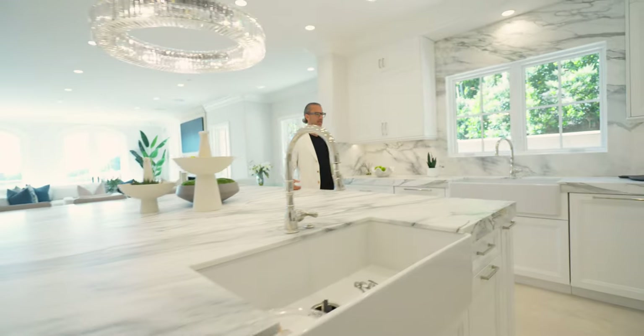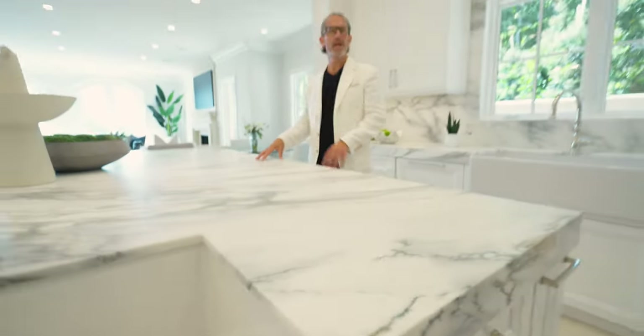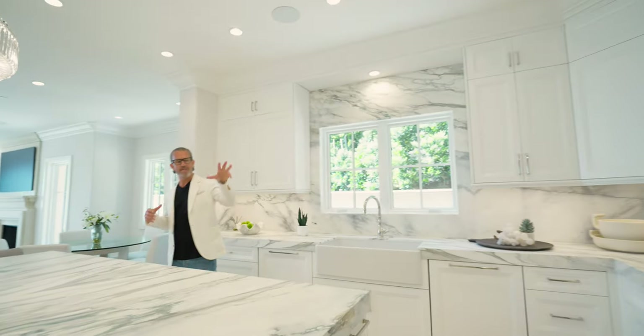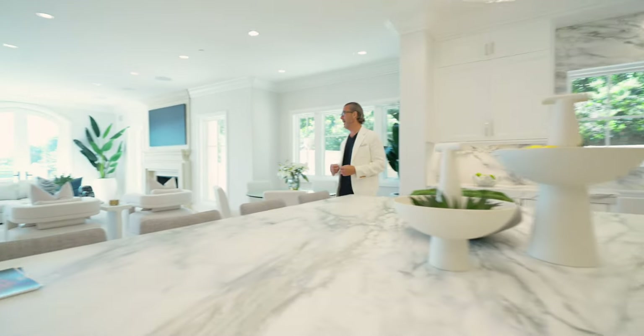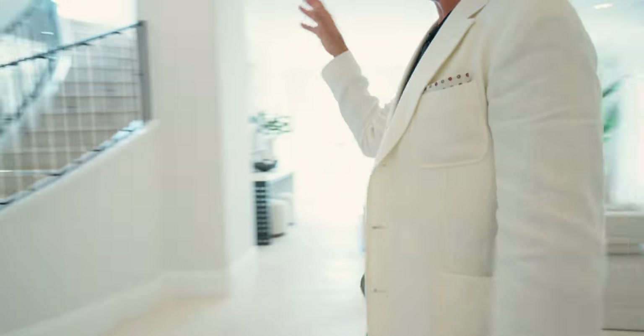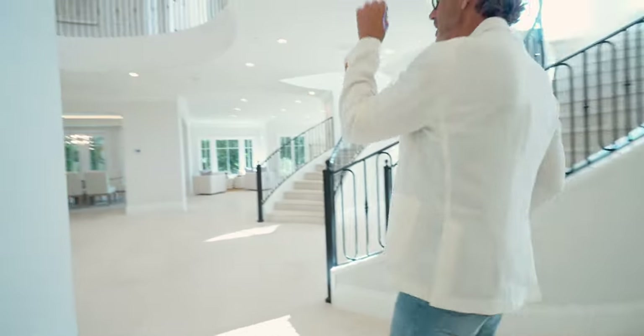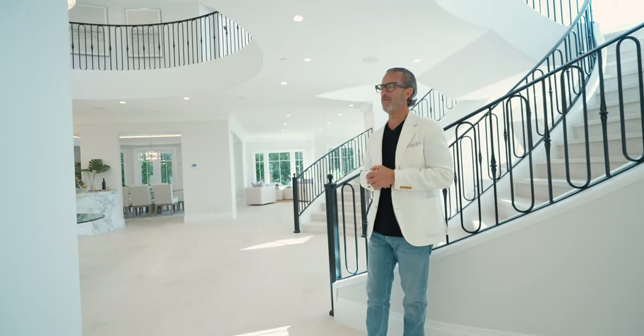Look at this kitchen. You're talking about slabs of stone everywhere, of course. Gorgeous, gorgeous colorway. I love this palette, but functionality is key for someone like me. I love to cook, I love to entertain. Your family room is well-connected. You've got this crazy double spiral staircase, and everything is all just really well laid out. This is a phenomenal floor plan.